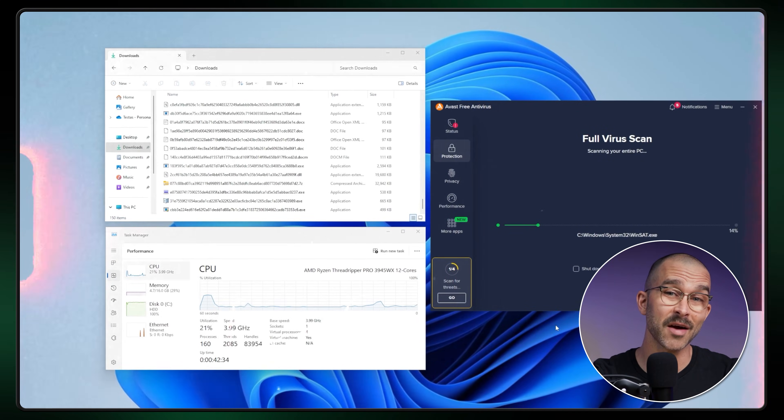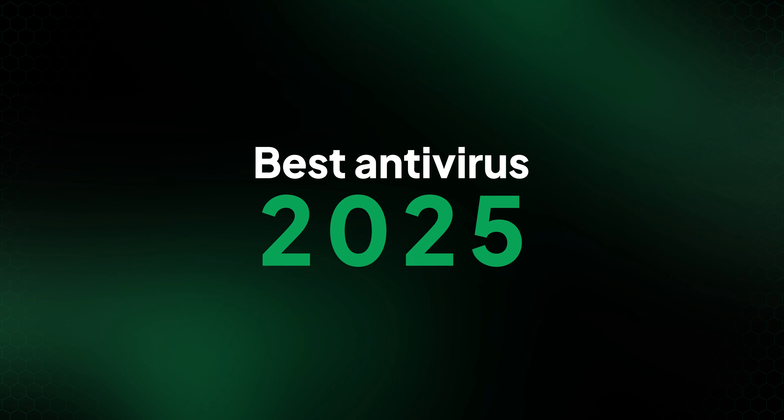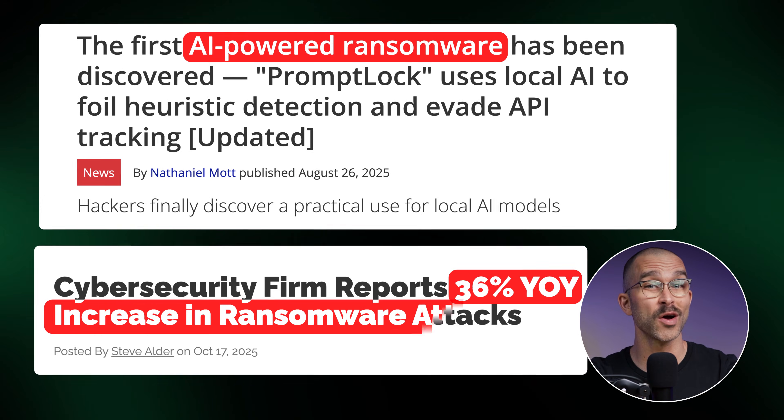Each year we test dozens of antivirus programs, and it's time to reveal the best antivirus 2025 picks. Malware threats are getting worse with the AI boom and ransomware attacks left and right, so we rounded up three antiviruses that came out on top in our real-world tests. We'll talk about how they handle protection and what kind of features and settings they have.